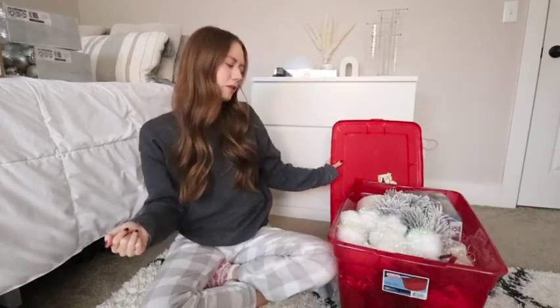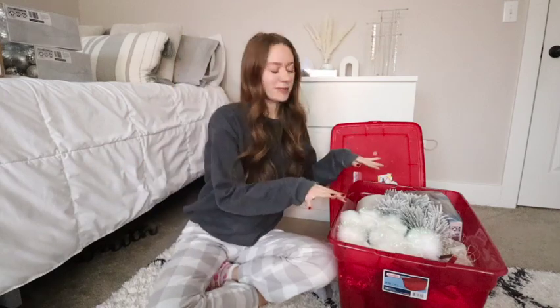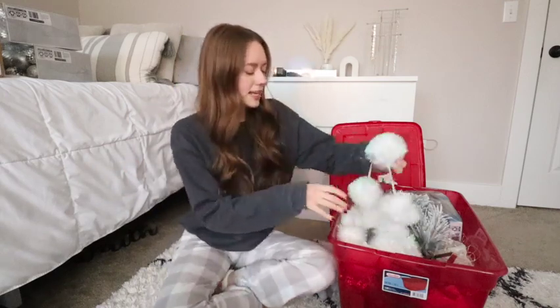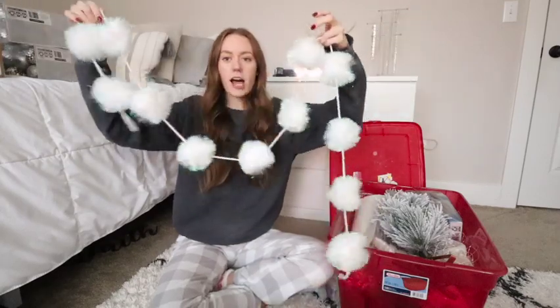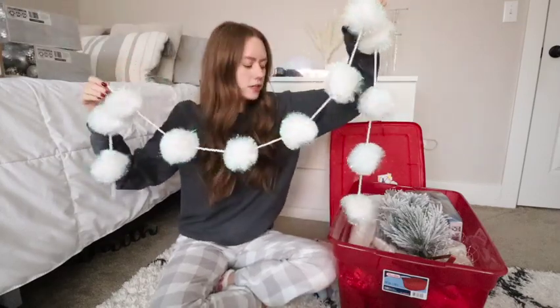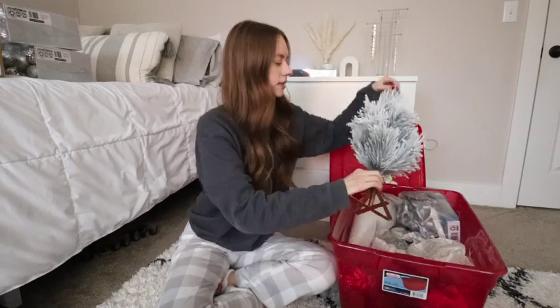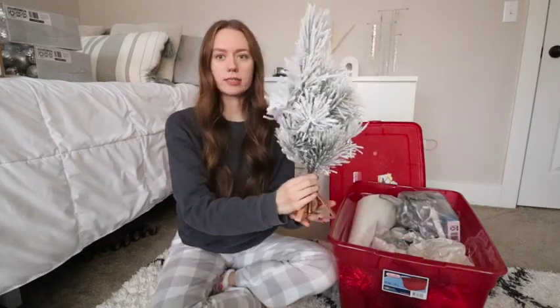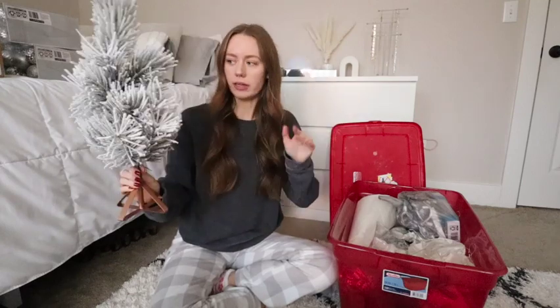In here I have a full-on bin — oh my gosh, this right here makes me so happy. The first thing is this little pom-pom garland I got from Michael's a couple of years ago — white iridescent tinsel pom-poms, which are so cute and they match the tree. I got this little flocked Christmas tree, a little tabletop one from Target last year, so if it's available I'll link it below.